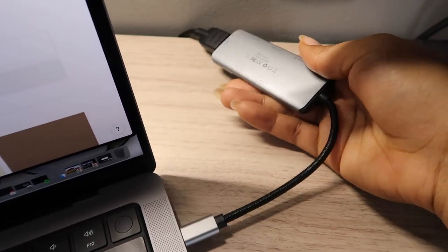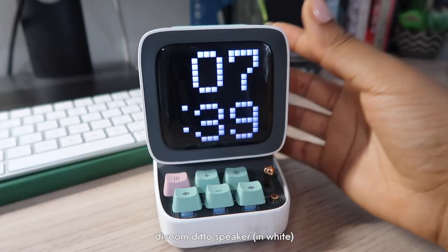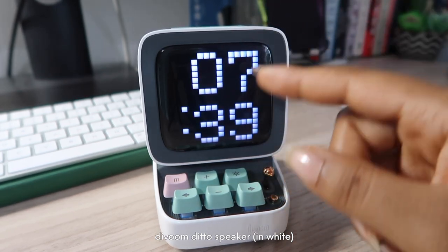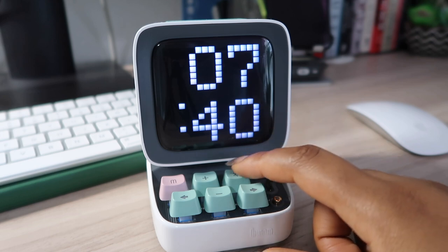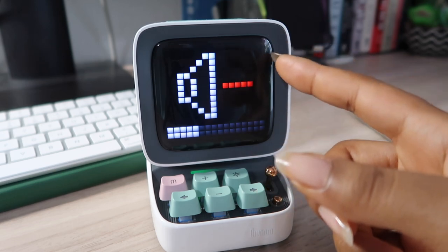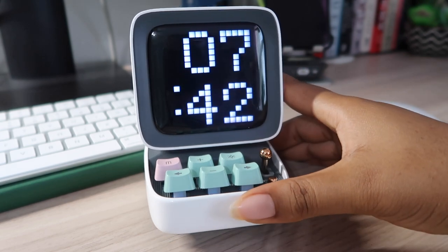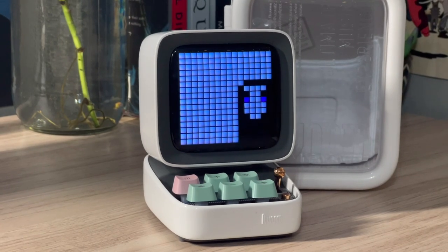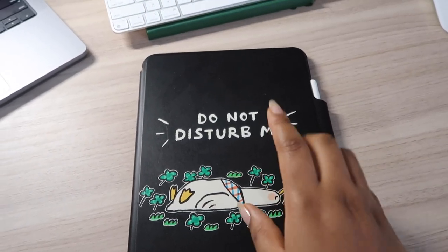Moving on to the newest addition to my desk — easily my favorite thing — it's the Divum speaker. I've had my eye on this for a couple of years and finally bought it because there was a super cheap sale. In addition to being a speaker, it displays super cute pixel art, the buttons are super clicky, and you can play different games on it. My mom said it reminds her of an Atari — it's definitely giving mini 90s arcade.